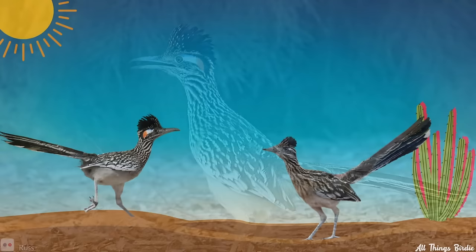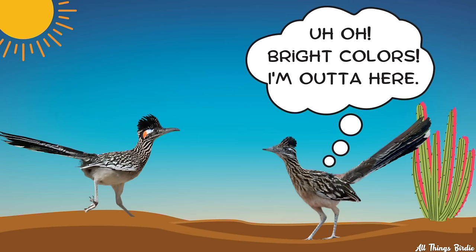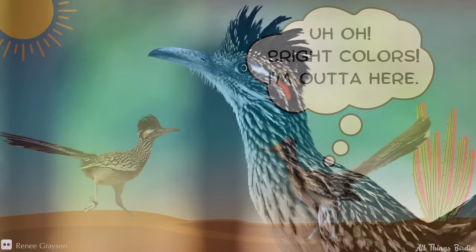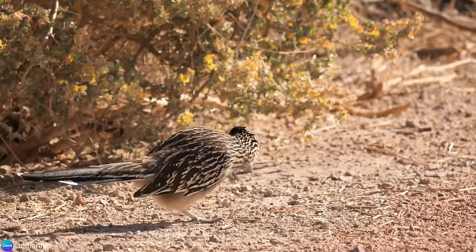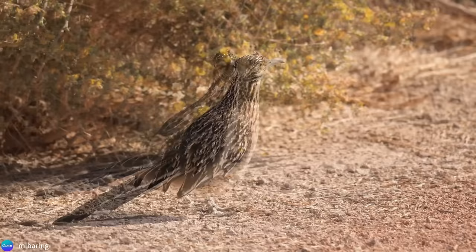This is used when defending its territory from another roadrunner, or when confronting a venomous snake, the message being that it is not to be messed with. Sometimes they expose the colors when vocalizing or during courtship displays. The crest works in a similar fashion. A crest flattened to the head indicates a relaxed and content bird, whereas an upright crest may indicate excitement or inquisitiveness.